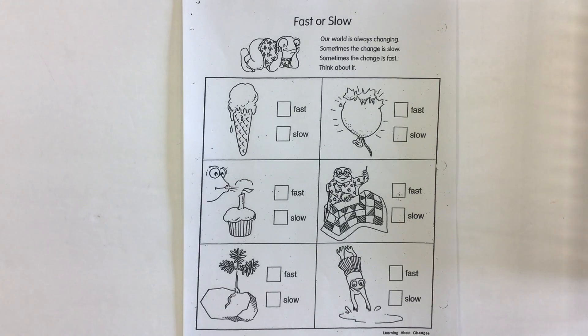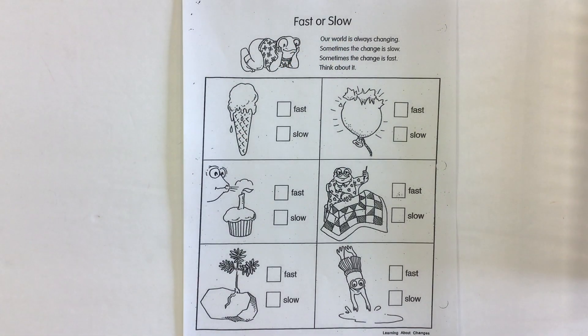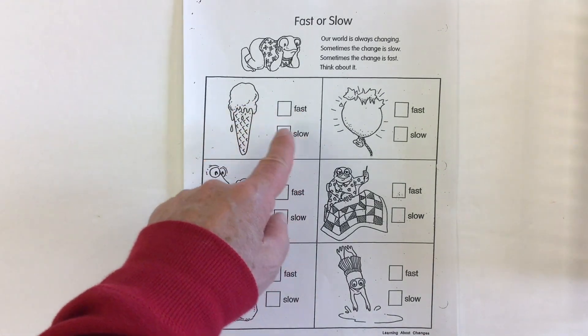Here we have a worksheet as part of our theme unit on matter, and this is called 'Fast or Slow.' It says: our world is always changing — sometimes the change is slow, sometimes the change is fast. We're going to look at different things like an ice cream cone, a balloon popping, and blowing out a candle, and decide whether each change happens fast or slow.